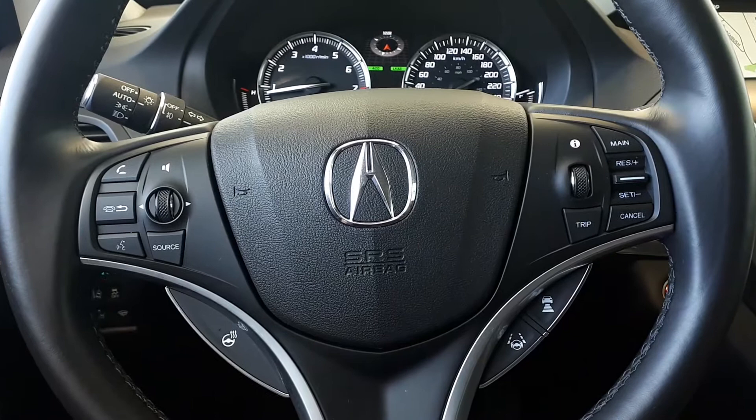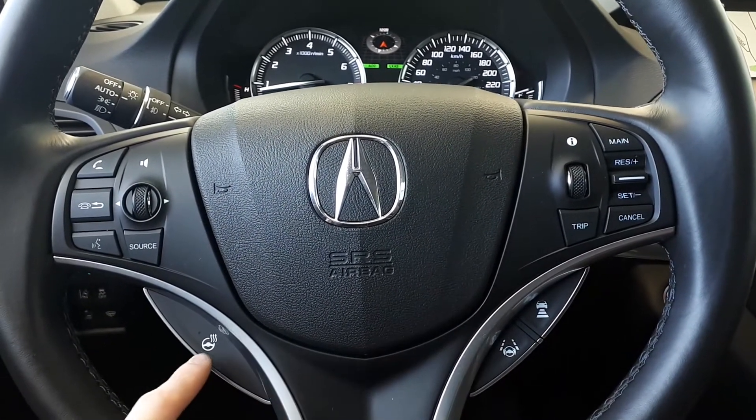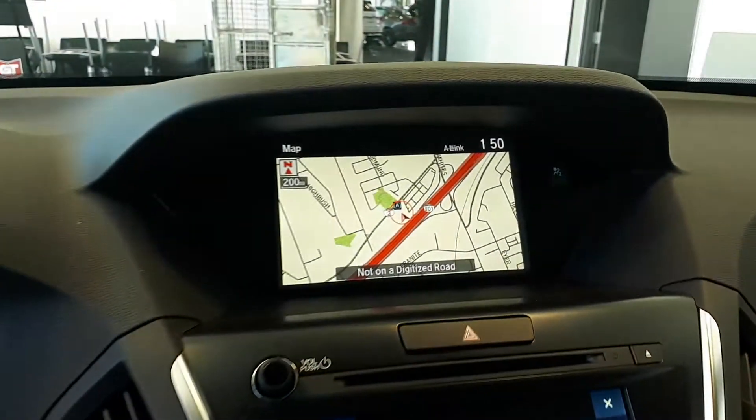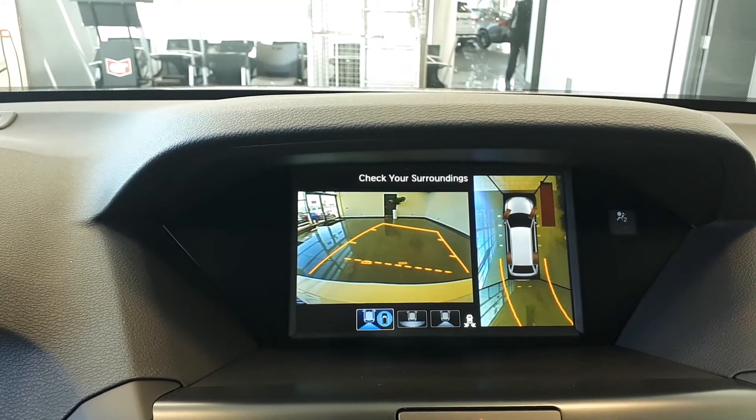This vehicle also has steering wheel audio, Bluetooth and cruise controls with adaptive cruise control, lane keep assist, and a heated steering wheel. There's also a built-in navigation system, and to assist with parking this vehicle has a 360-degree view and backup camera.